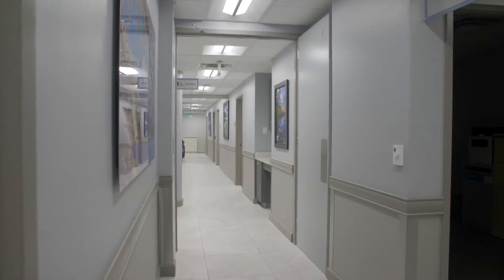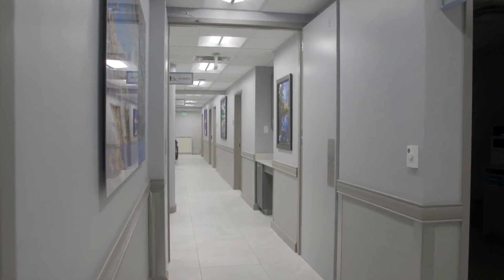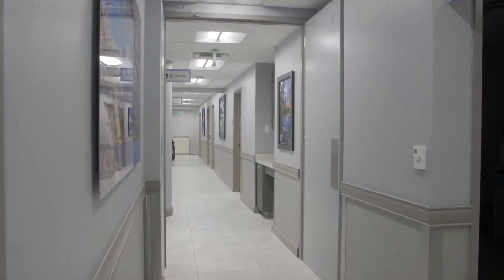This is our main corridor that goes back to our men's and women's restrooms on this side, and there are provider rooms and our procedure room is in this corridor.